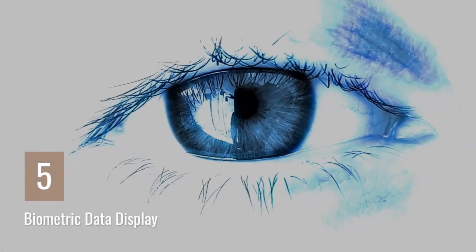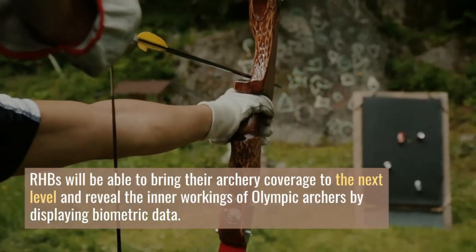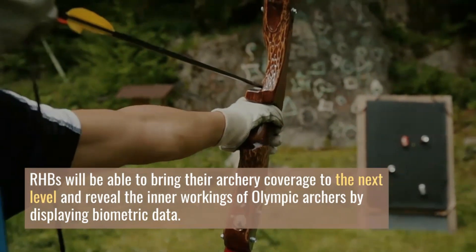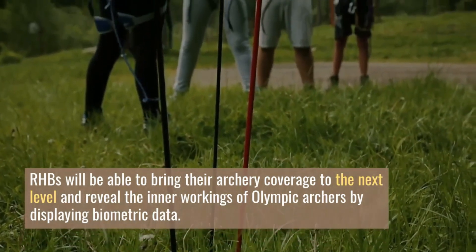Number five: Biometric Data Display. Where is this used? In archery. Rights holders will be able to bring their archery coverage to the next level and reveal the inner workings of Olympic archers by displaying their biometric data.